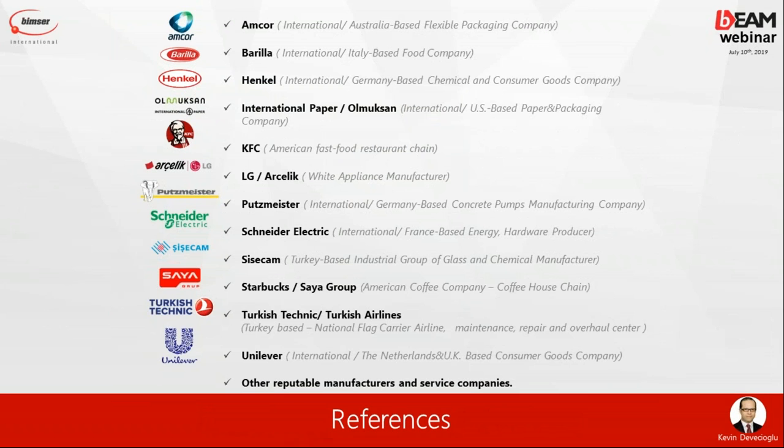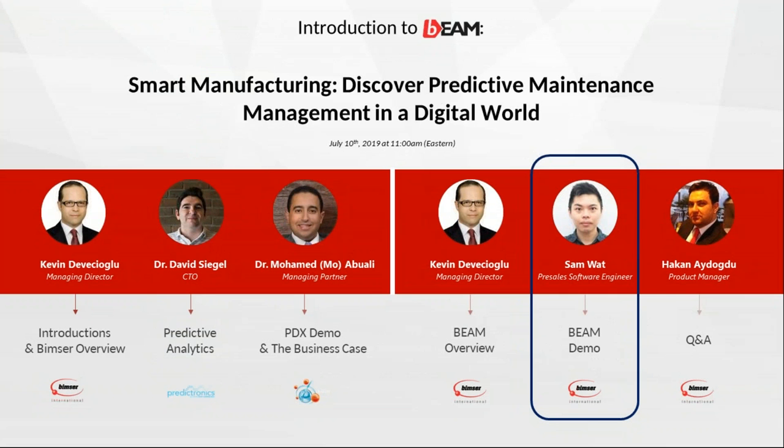There are many references of BEAM — International Paper, HandCode, Unilever, and LG are some of them. We also have Barilla in the food industry and Amcar in the technology industry. Our references are available in many different locations globally. In a nutshell, BEAM is an enterprise-level asset and maintenance management system. I'd like to hand it over to Sam Mouat, a software engineer at BEAM International, who will show a brief demonstration.